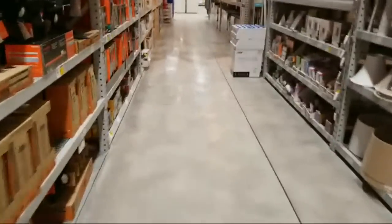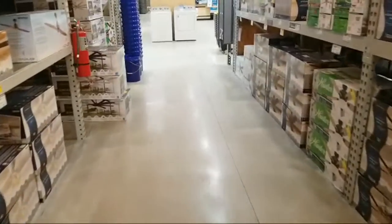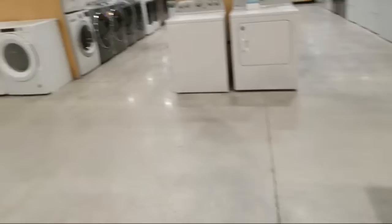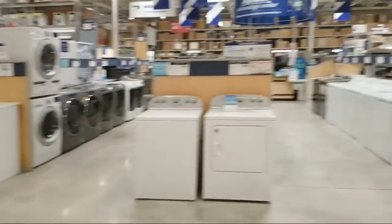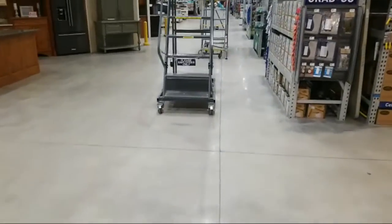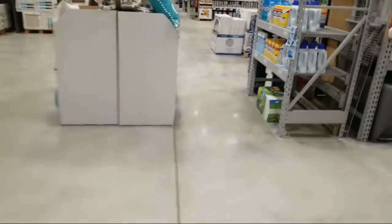It looks like the fanfare has died down from all the appliance sales — I don't know if they're still doing any of that pricing. You can see they've cleared out a lot of the appliances that were here. The signs are still there so the deals are technically still on, but a lot of the front area and the back wall area have been cleared of stock. They must have sold at least a good chunk of it.